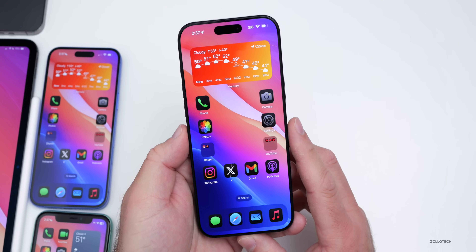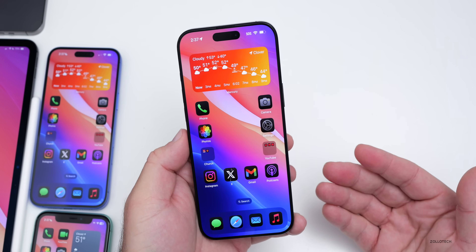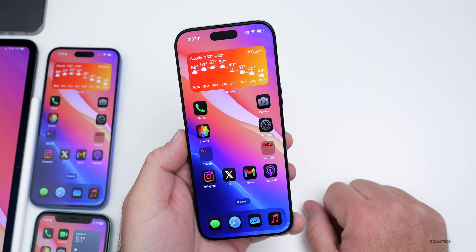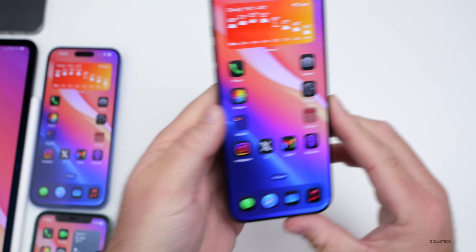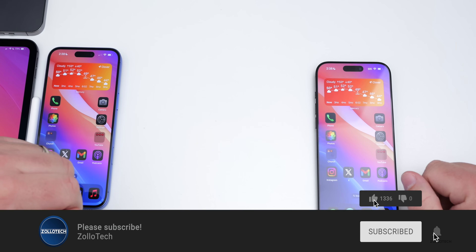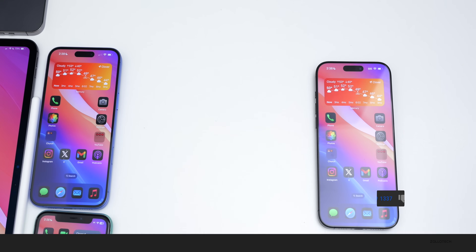That's everything so far in iOS 18.3.1. If you've noticed any different bug fixes, changes, or new features that many people didn't notice, I'd love to hear from you in the comments below. I'll link the wallpaper in the description as usual. If you haven't subscribed already, please subscribe, and if you enjoyed the video, please give it a like. Thanks for watching — this is Aaron, I'll see you next time.